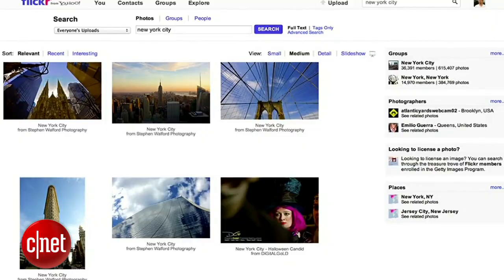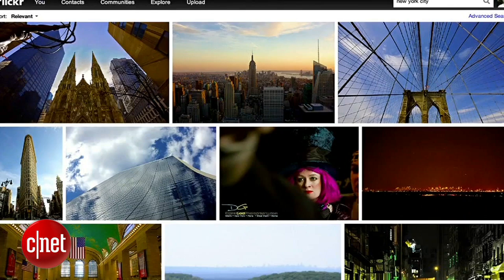And finally, search — which is near and dear to Yahoo's heart. This is what search on Flickr looked like yesterday, and this is what search looks like today: bigger images, more immersive, more expressive, a better answer to the user's query. We're really excited about all of the updates to the interface. We think it makes Flickr a much more awesome product.